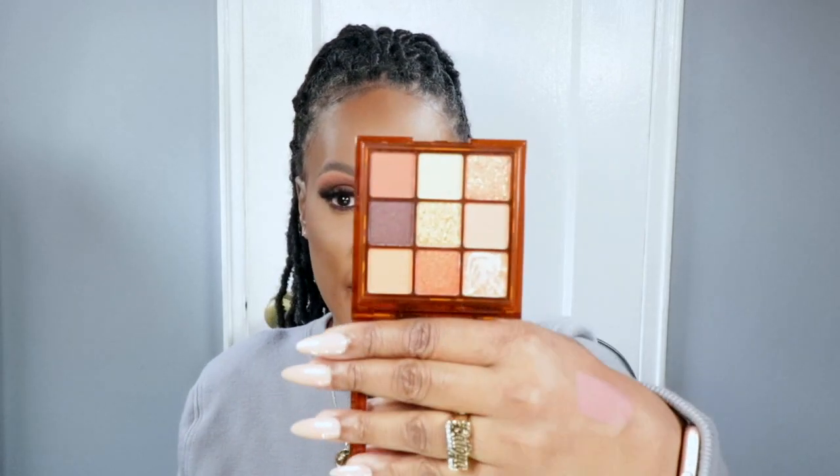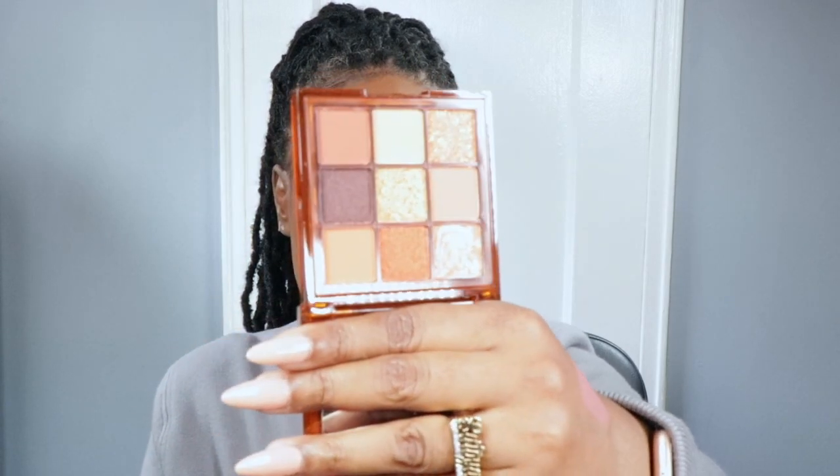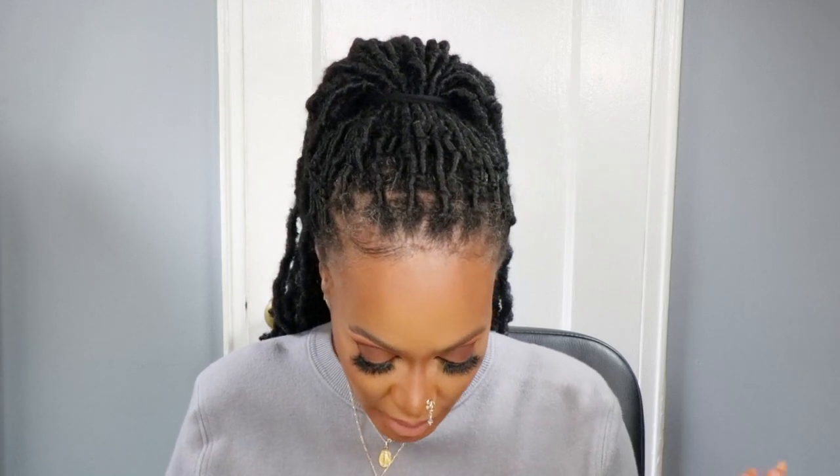Next up from Huda Beauty — I didn't take this one out of the packaging. I got her caramel brown obsession palette. I love the animal print on here and the really pretty colors. I'm glad I got this one. I thought I got the chalk. This deepening shade right here — I thought it was matte, but it's shimmery. We'll see if we can make it work.